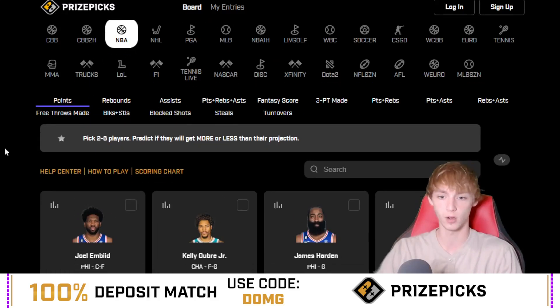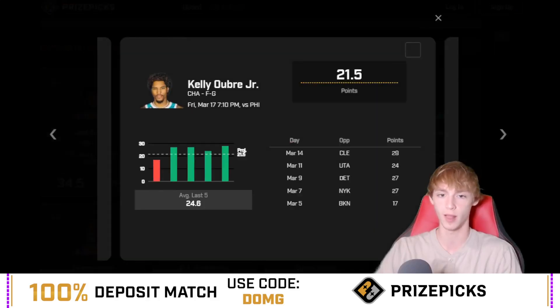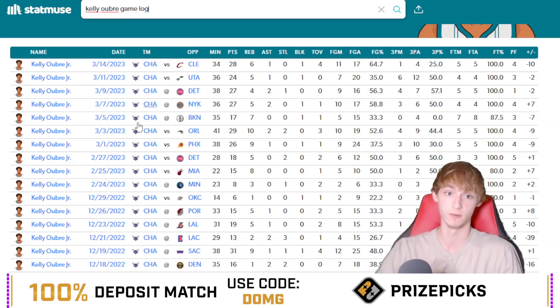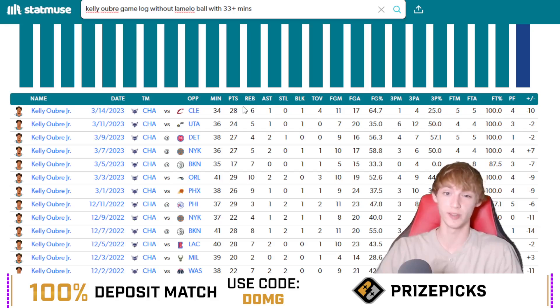Let's go to the NBA points category and Kelly Oubre — I like Kelly Oubre over 21.5 points for a couple of reasons. Oubre has been on fire. There's going to be no LaMelo Ball in this game, and on top of that he's been seeing an absurd amount of minutes — 34, 36, 38, 36, 35 — consistently playing 33-plus minutes. Without LaMelo Ball and with 33-plus minutes this season, he is over this in nine of his last 10 games. The only game he went under in his last 10 was against Brooklyn — otherwise, he's been over this in every game in those conditions since the Bucks on December 3rd.